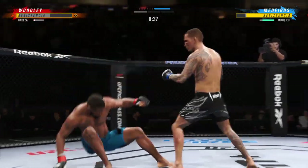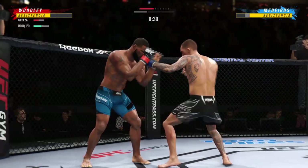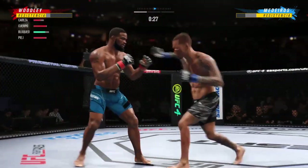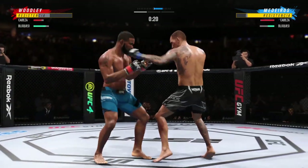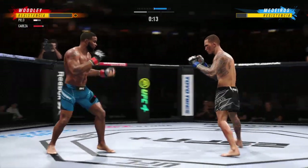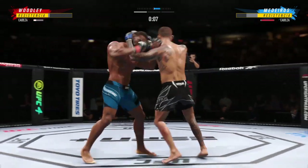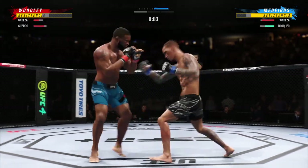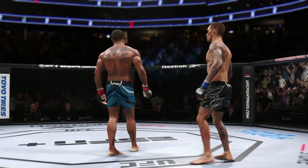He splits the guard and lands the right hand — whoa! He needs to start looking for the finish now because he's got his opponent hurt. Very bad combinations here. Look at him chopping the wood — chop the wood with those legs. DC, it didn't take him long to find his range here tonight; his timing is on point.